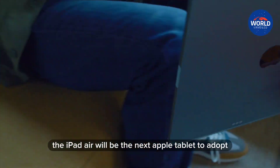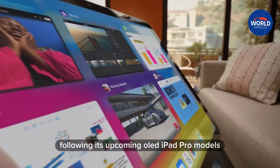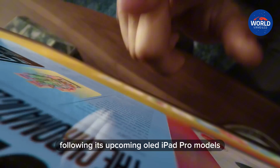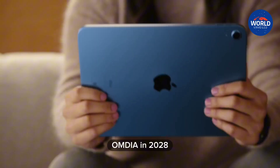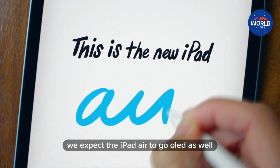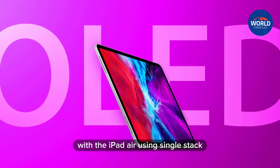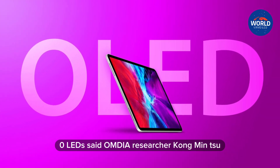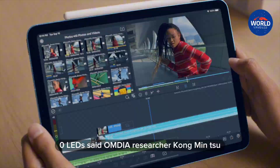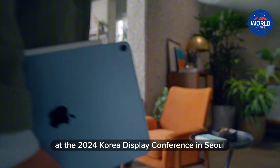The iPad Air will be the next Apple tablet to adopt OLED display panel technology following its upcoming OLED iPad Pro models, according to an updated forecast from research firm Omdia. 'In 2028, we expect the iPad Air to go OLED as well, with the iPad Air using single-stack and the iPad Pro using two-stack tandem OLEDs,' said Omdia researcher Kong Min-soo, speaking on Thursday at the 2024 Korea Display Conference in Seoul.